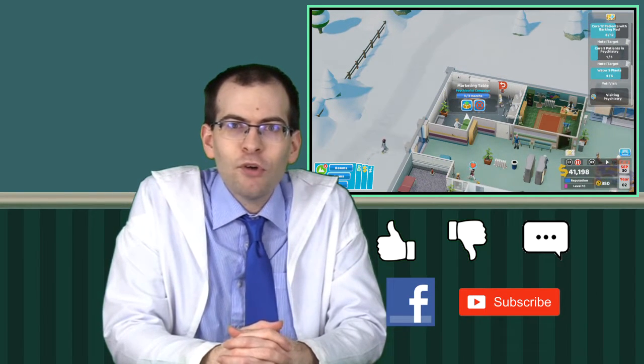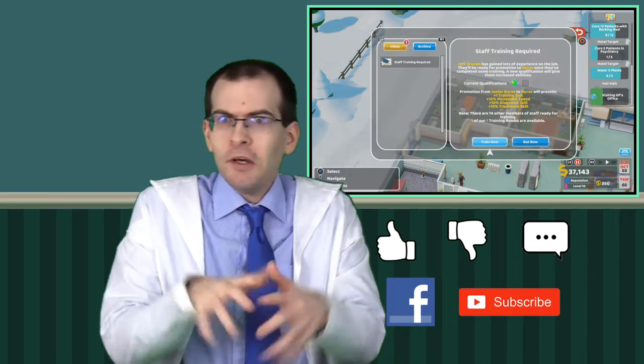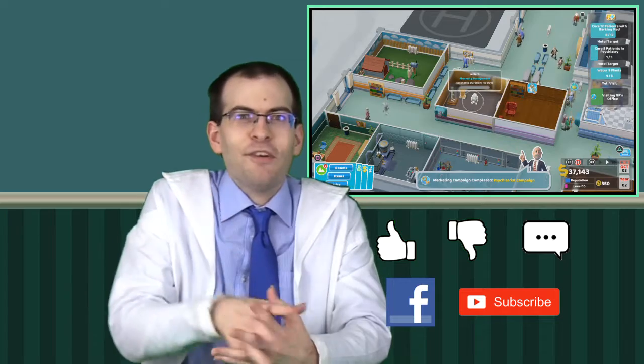Okay, that'll do. That's Two Point Hospital. What did you think of my video? Leave a like or dislike down below. What did you think of this game? This is actually a console port from the PC, so it's technically been out for a while on PC, and I know it doesn't have all the features of that game. Let me know down in the comment section below what you thought, and for those of you who are a glutton for punishment, you can always subscribe, or if you want to inflict me on someone else, you can always share. See you next time.